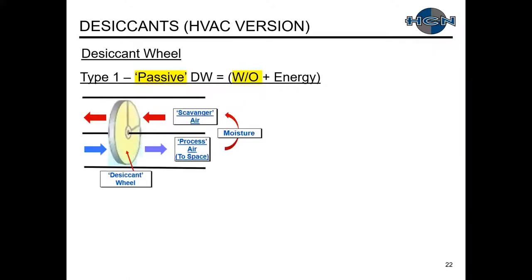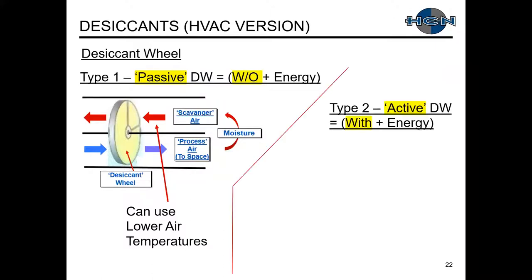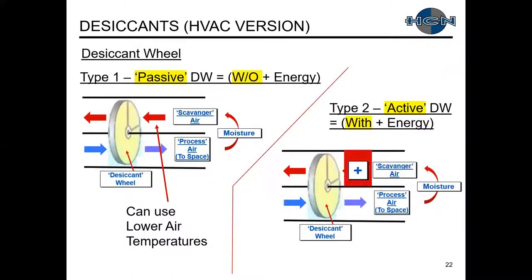With the passive desiccant wheel, on the scavenger air side we're able to use lower air temperatures — oftentimes return air conditions. For the active desiccant wheel, we add an energy source shown in red to greatly heat up the air. That energy source is typically gas, electric, or steam, and in recent years has started transitioning to hot water temperatures using regeneration energy from solar and other sources in the active desiccant wheel process.